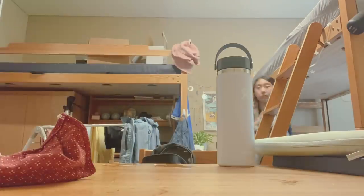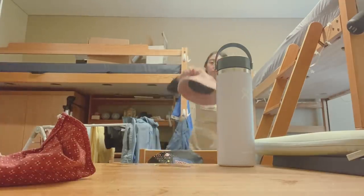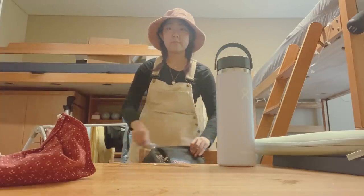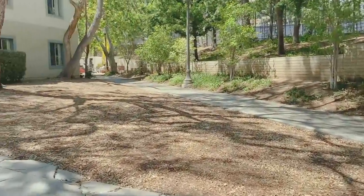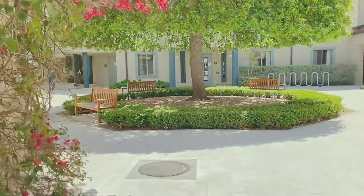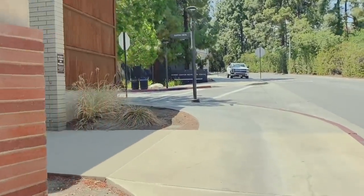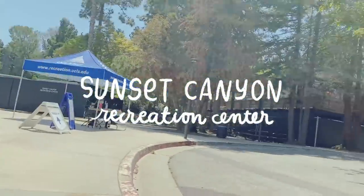After finishing those quick meal errand things, I made a quick pit stop at my dorm room to pick up some additional water and sun protective gear to prepare for my next study location. I eventually found my way to the Sunset Canyon Recreation Center. I checked in at a tent with my reservation and they gave me this neon yellow bracelet, which was very fashionable.